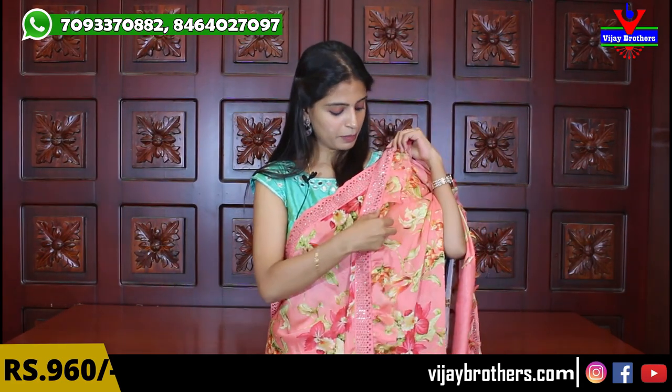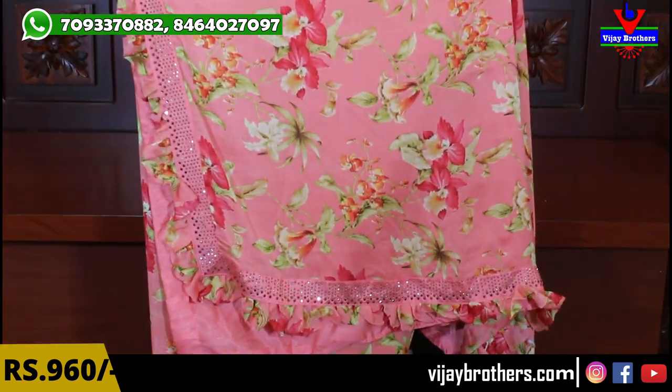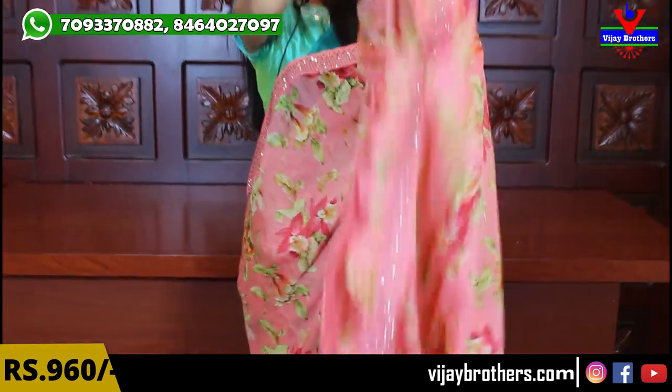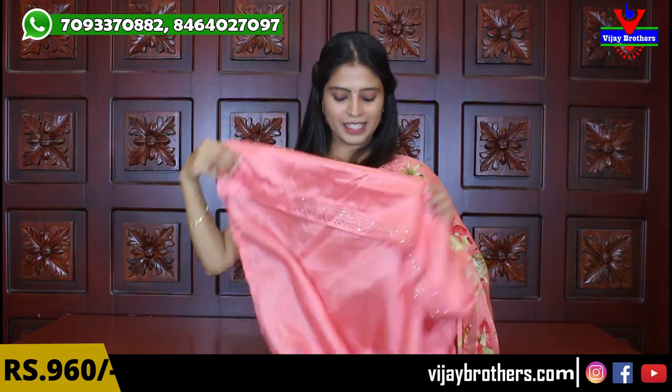It is a completely pleated ruffle sari — very beautiful. The contrast features a plain running pallu, with three-sided borders with ruffles. The blouse is a self-color raw silk plain blouse. The sari has the same borders, so you repeat the same blouse. Price is ₹960, and there are different colors available.